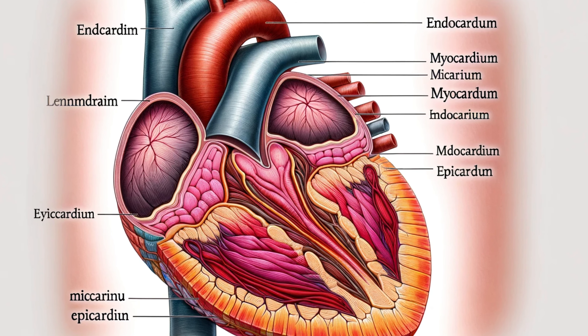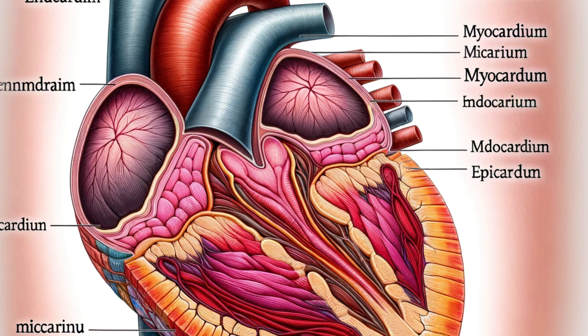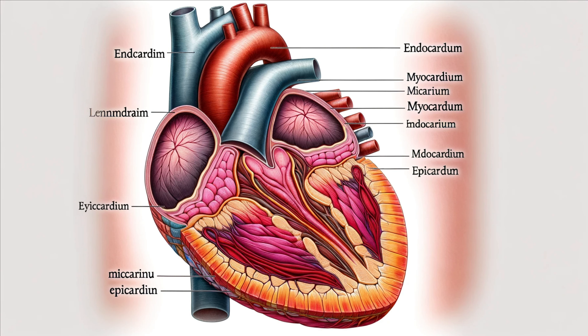Now let's zoom in on the walls of the heart. They have three distinct layers. The innermost layer is the endocardium, which lines the chambers and valves. Next is the myocardium, the thick muscular middle layer responsible for the heart's pumping action. Finally, the epicardium, the outermost layer, also forms part of the heart's protective pericardium.